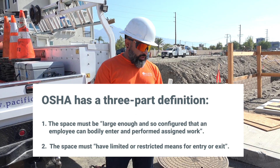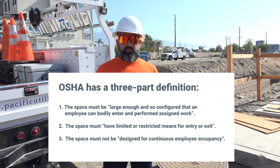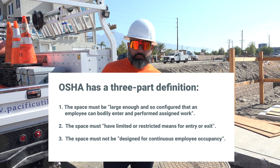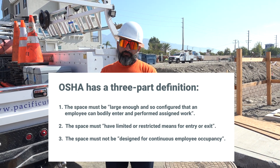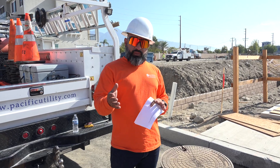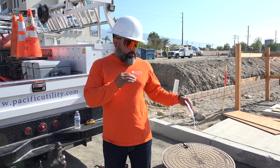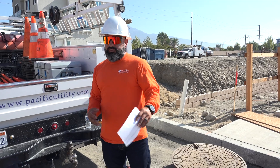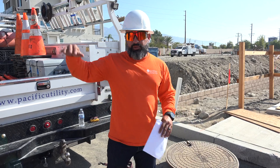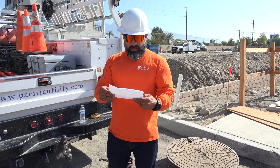The third one is the space must not be designed for continuous employee occupancy — it's not meant to live in or for long-term occupancy. In order for it to be deemed a confined space, all three of those criteria have to be present. Also, it could be underground or above ground — don't get single-minded on just underground. Just remember it has to have all three intact.